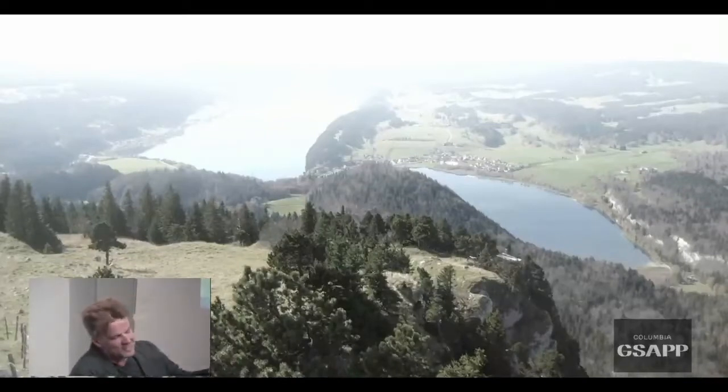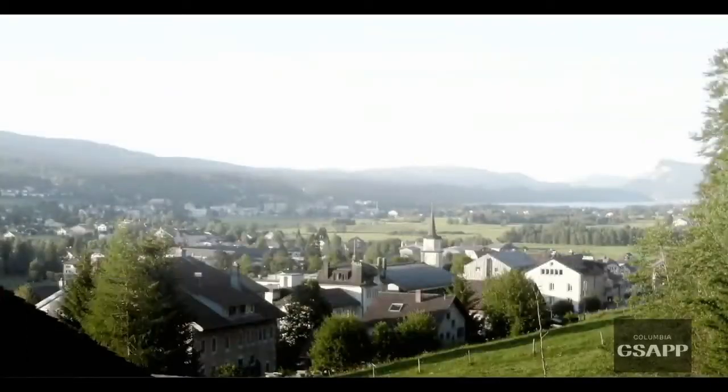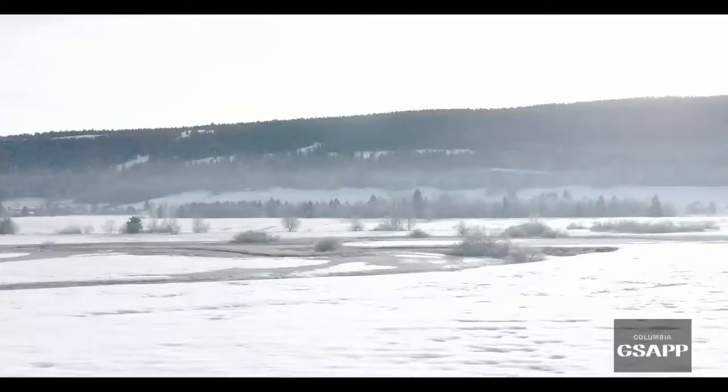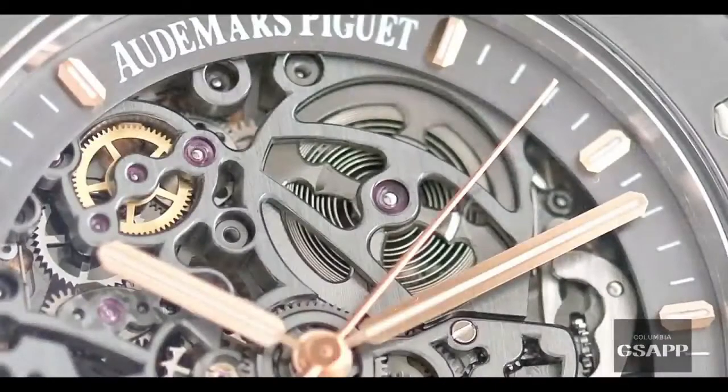This is a site not dissimilar to the other one, but in this case not depicting the story of the Second World War. This is our site — Vallée de Choux, the cradle of watchmaking in Switzerland. It's where Audemars and Piquet started making watches 150 years ago.